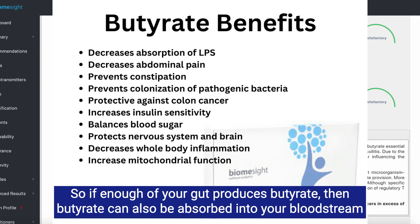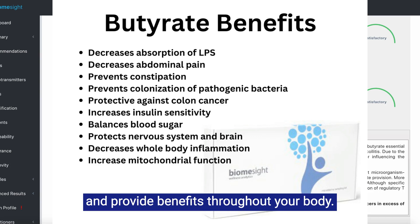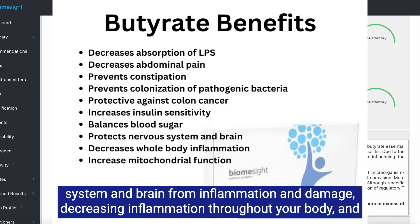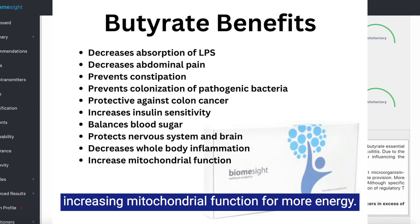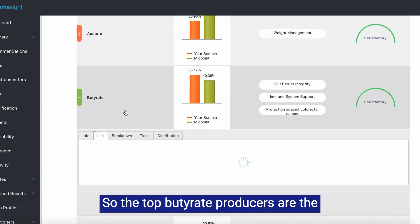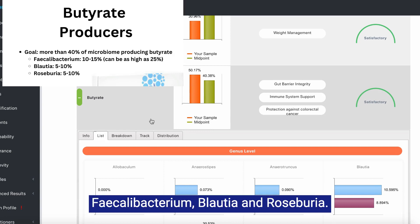If enough of your gut produces butyrate, it can also be absorbed into your bloodstream and provide benefits throughout your body. Some of those benefits may be enhancing insulin sensitivity to reduce blood sugar, protecting your nervous system and brain from inflammation and damage, decreasing inflammation throughout your body, and increasing mitochondrial function for more energy.